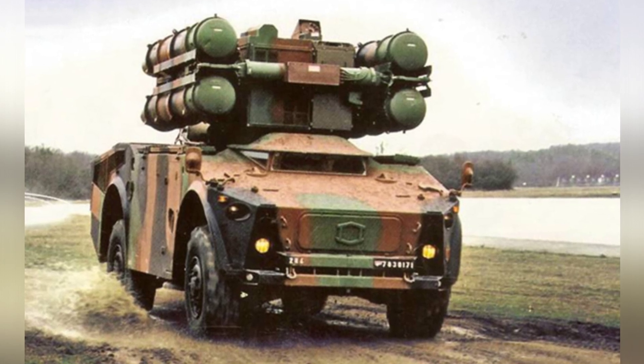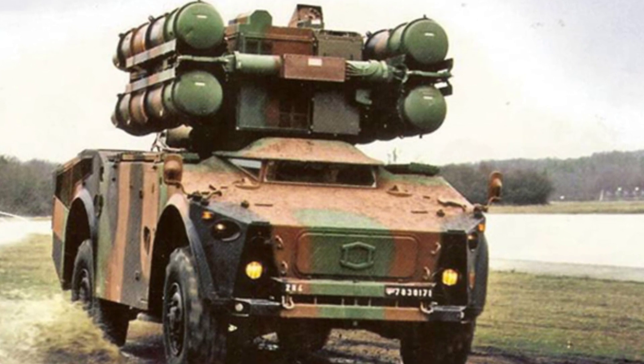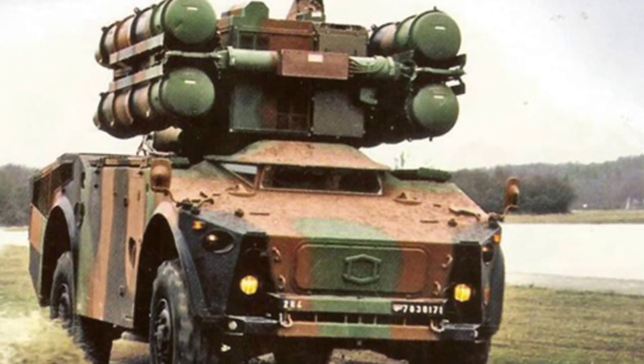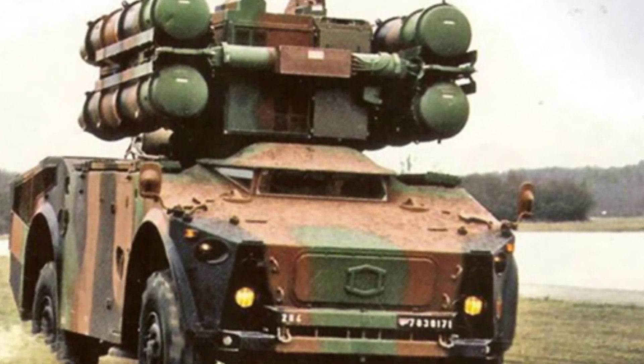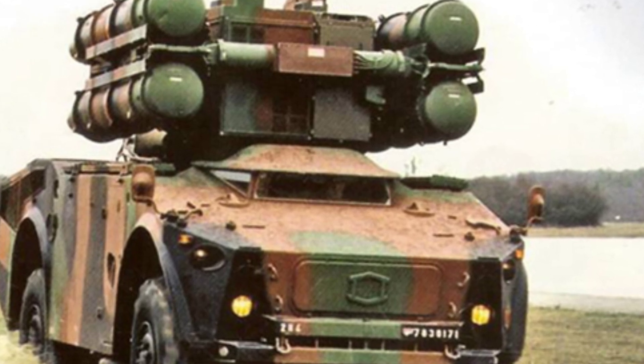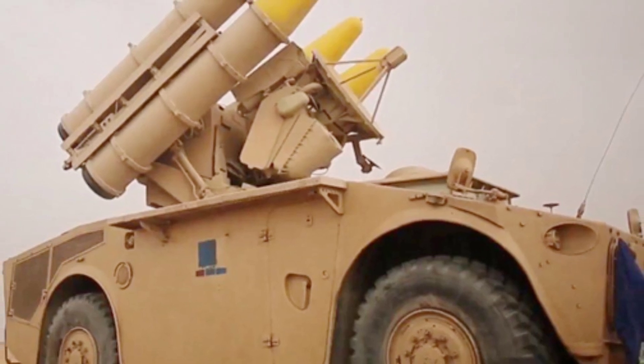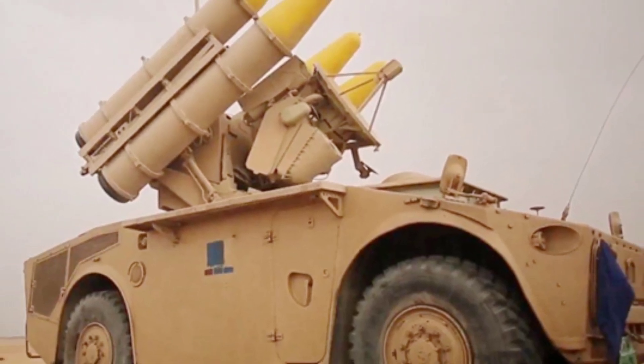There was a towed version for mobile combat, but its poor mobility led to unsatisfactory combat performance. The Sidewinder short-range air defense missile system has developed into many versions, from the initial Sidewinder 1000 to the Sidewinder 5000, as well as other models such as the Sidewinder NG.